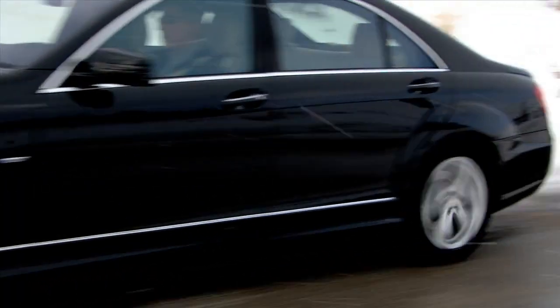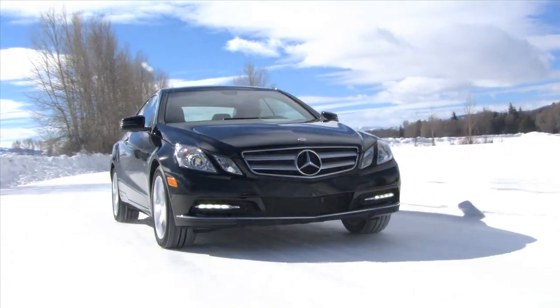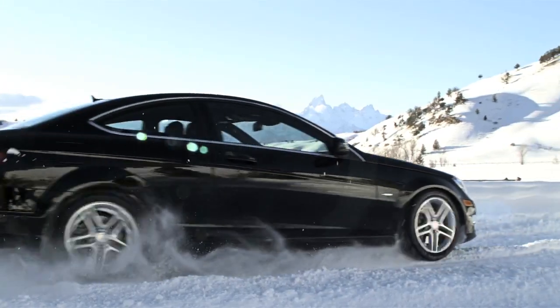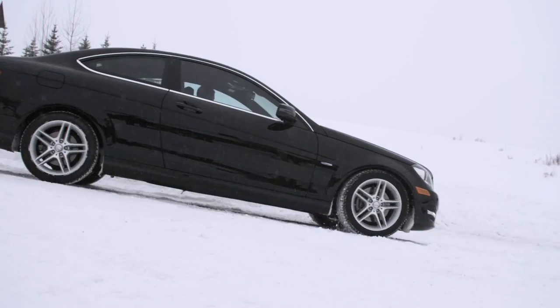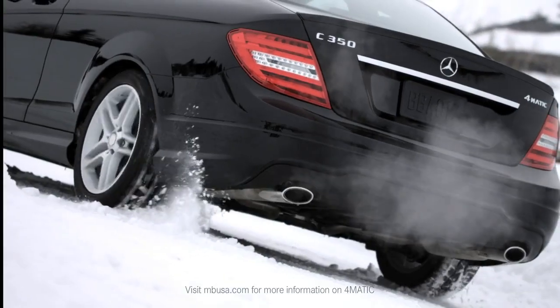People think about all-wheel drive in terms of SUVs, then sedans. But now with the Coupe, we're actually opening up new opportunities for customers to not only have a beautiful design, but also the four-season capability of 4MATIC. We have the C350 4MATIC Coupe, which is absolutely brilliant — we took that formula from the sedan and applied it to this amazing Coupe.